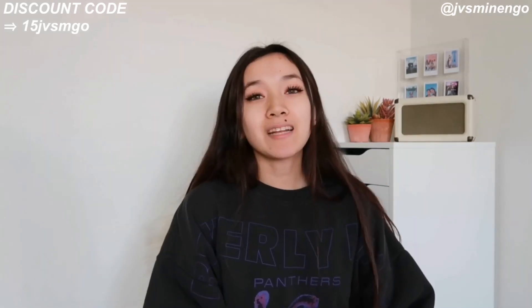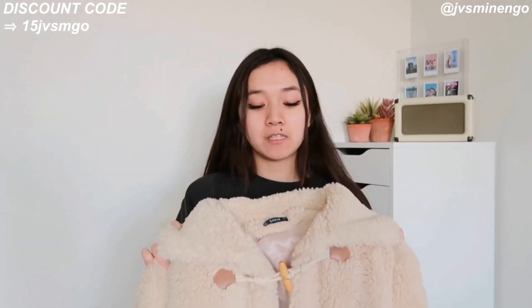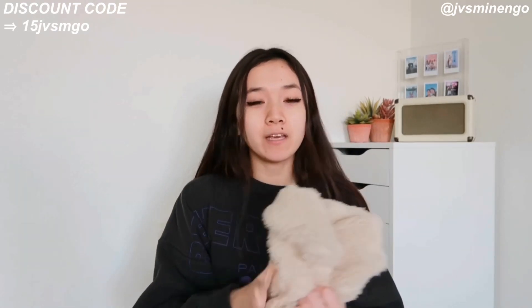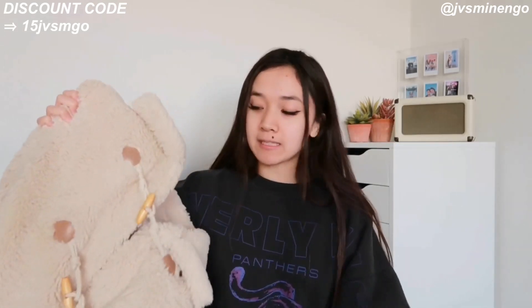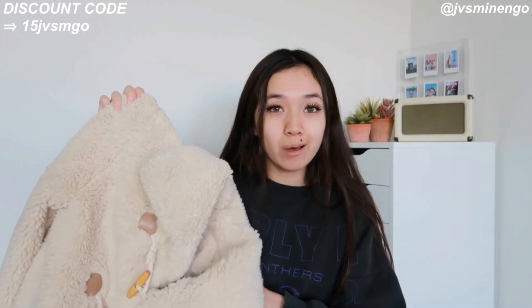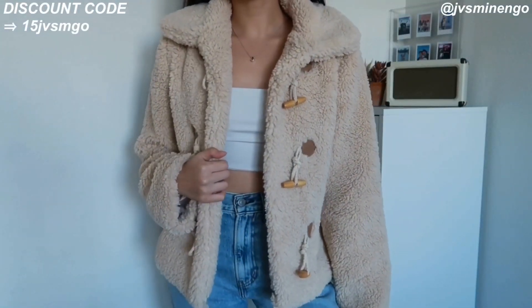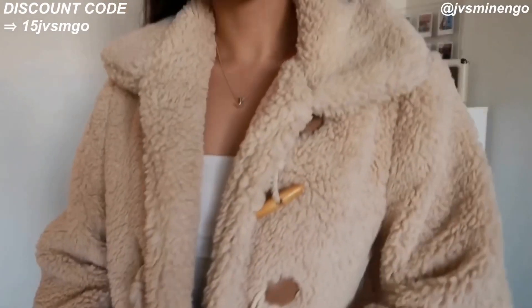My only complaint about these jeans is they only go down to a size 26 — it was slightly too big on me since I'm a size 25. I could kind of make it work but I wish they had a size 25. The next thing I got is a Sherpa jacket — a really nice tan high-quality Sherpa jacket. It's so adorable and fits so nicely. It's super comfy. Shein jackets are so affordable with so many different styles. This gives very fall Christian girl vibes but looks really cute and will definitely keep you warm.